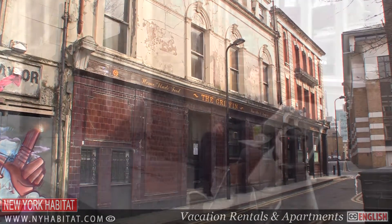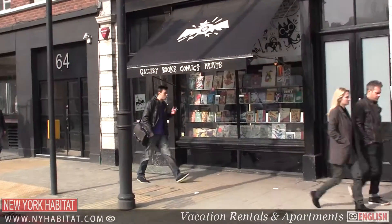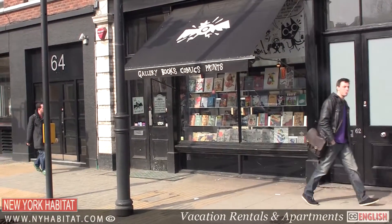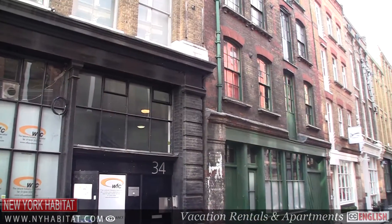This is Shoreditch. Once a predominantly working class area, it is now popular and thriving. With records dating back several hundred years, Shakespearean plays were performed in this neighborhood before moving to the Globe in Southwark.